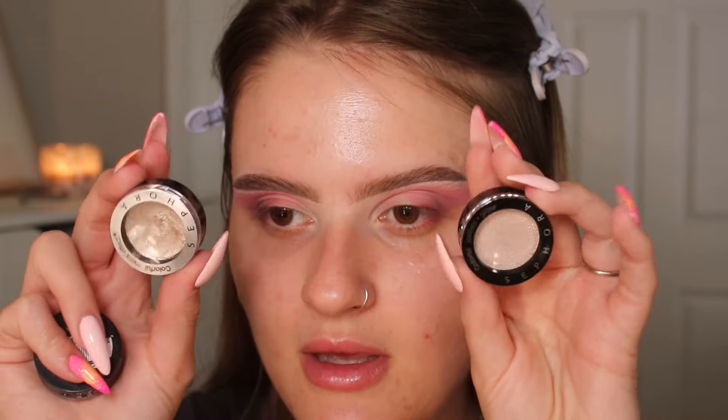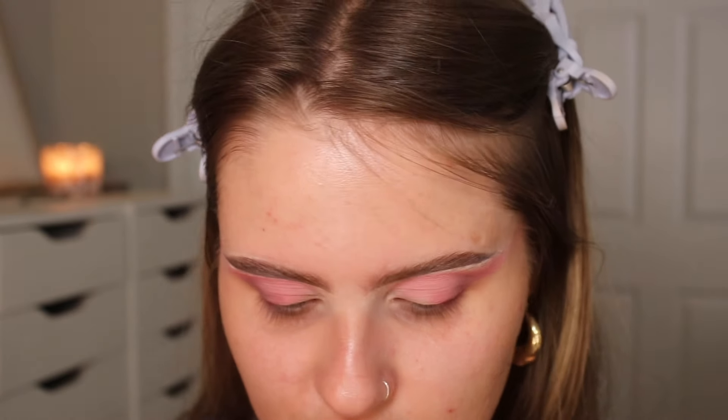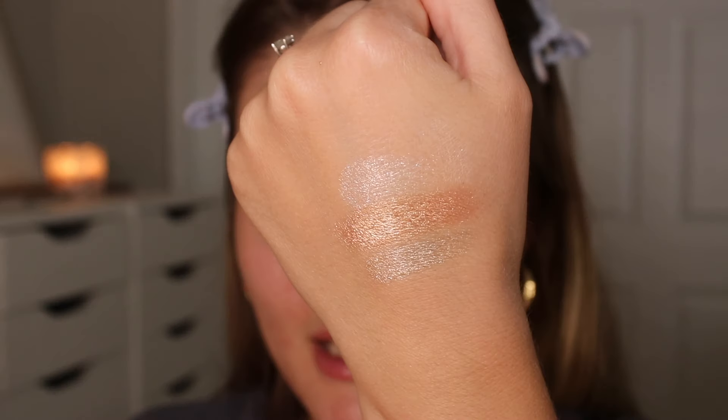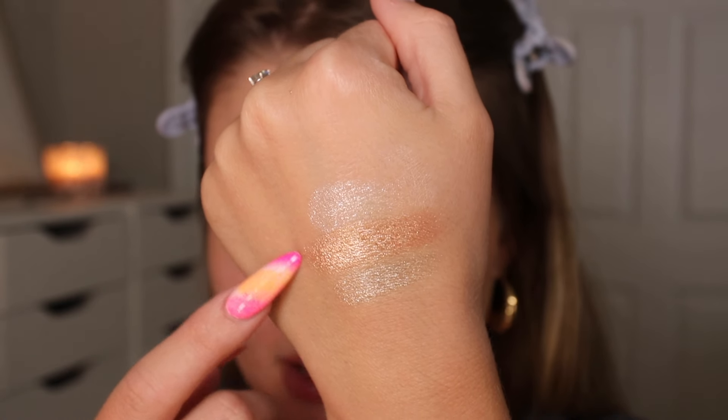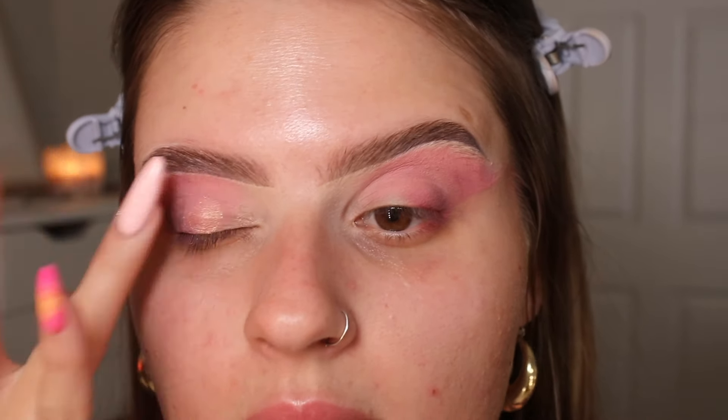I'm going to go in with one of these single shadows from Sephora — I have three of them. I have the shades Milky Way, To the Moon and Back, and Ballet Shoes. These are super affordable — I am in my single shadow era, I am obsessed with single eyeshadows. Here they are on the back of my hand: Milky Way is more of a glitter, and the other two feel almost like cream-to-powders. I'm going to go in with Milky Way on my finger and apply it onto the lid.